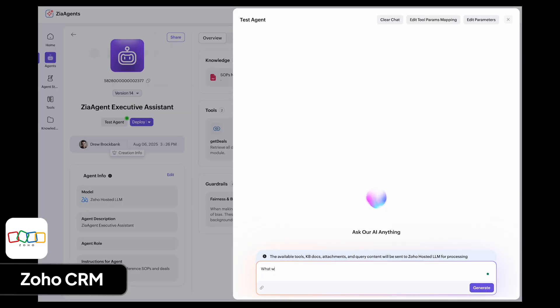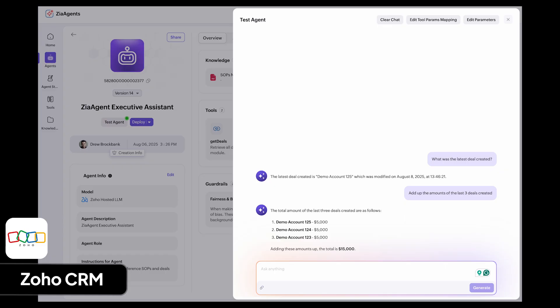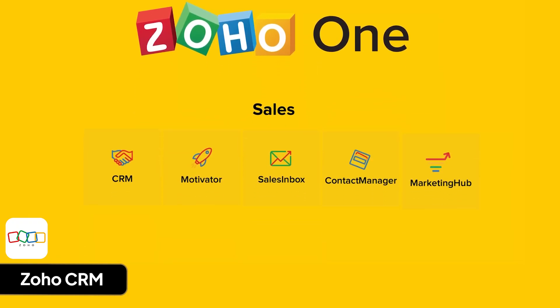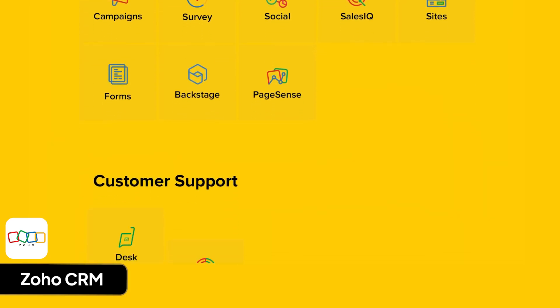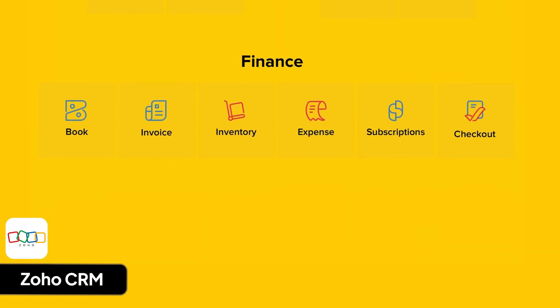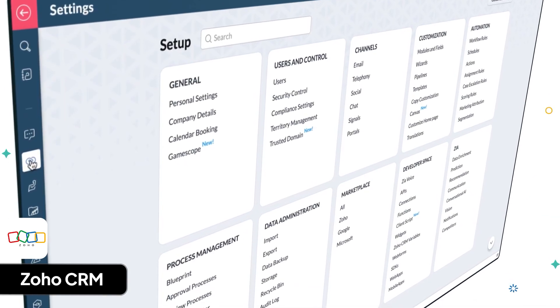I also like Zoho's built-in AI, Zia, which helps write emails, score contacts, suggest automations, and more. What I like most about Zoho is Zoho One, because it combines over 45 business apps like CRM, email marketing, SMS, projects, accounting, HR, help desk, books, sign, analytics, and more into one platform for an affordable price. This makes it much easier to run your whole business in one place instead of paying for and trying to connect a bunch of different apps.